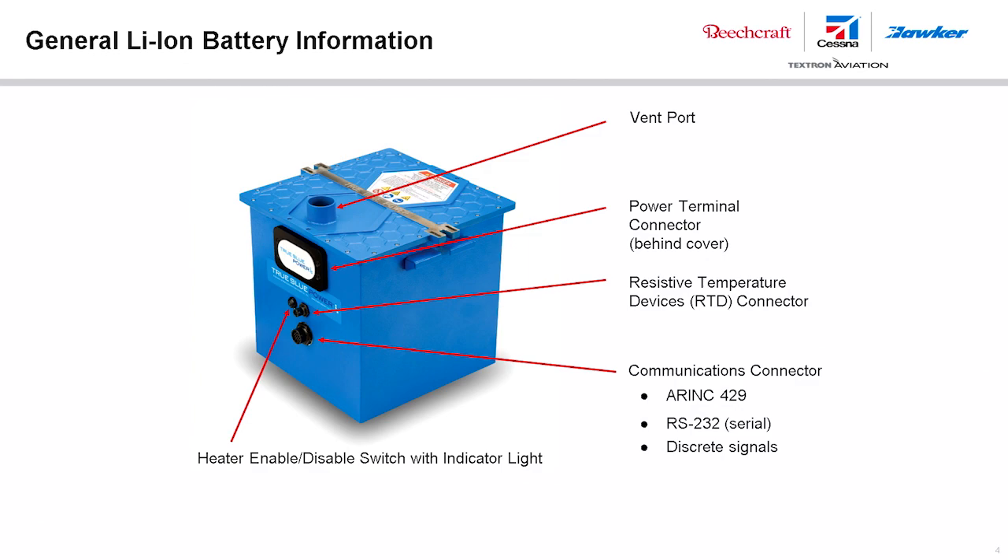Battery terminals must be covered with non-conductive protective devices to avoid any possibility of shorting during handling, shipping, or storage. There are three electrical receptacles for the lithium-ion battery: the power terminal connector, the resistive temperature devices (RTDs), and the communications service port connector.